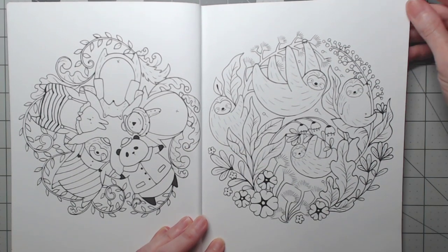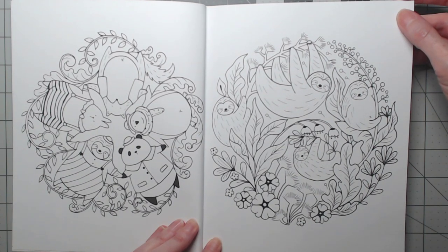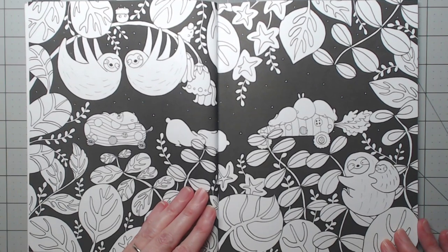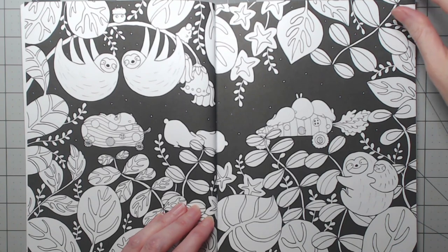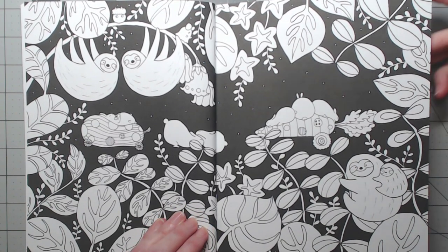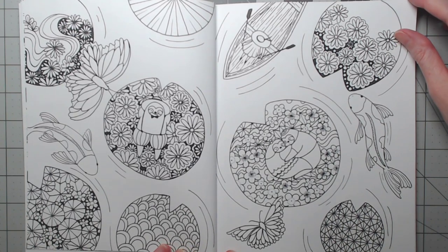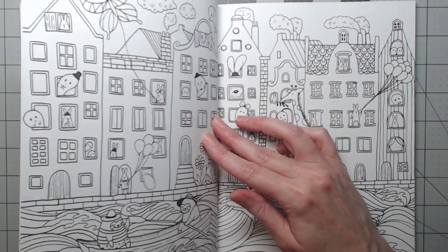The paper is phenomenal, very thick. They are not one-sided, so I would advise against using markers because the markers will bleed through. You probably could do a watercolor pencil with a blender marker — that would probably work. But I would definitely test it before you use alcohol markers or water-based markers in this book. You don't want to ruin the other side of the page.